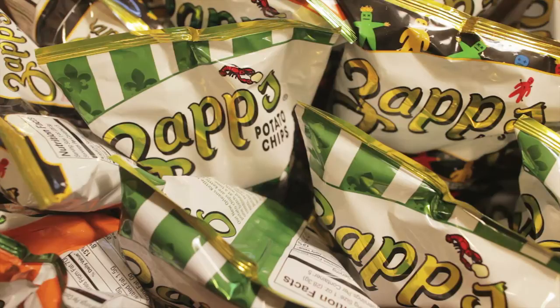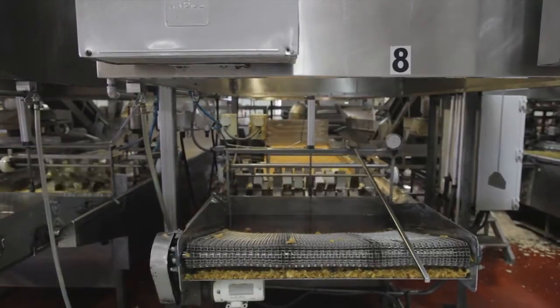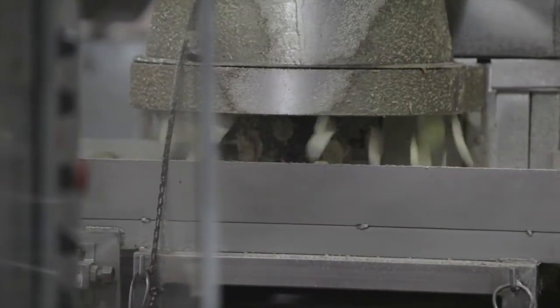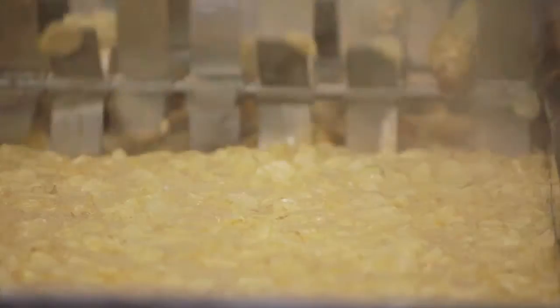The process starts with potatoes coming in straight from the farm. At that point, they still even have a little mud on them. They'll be taken out, washed, peeled, and then from there, they'll be sent to a slicer and then into the cooker.